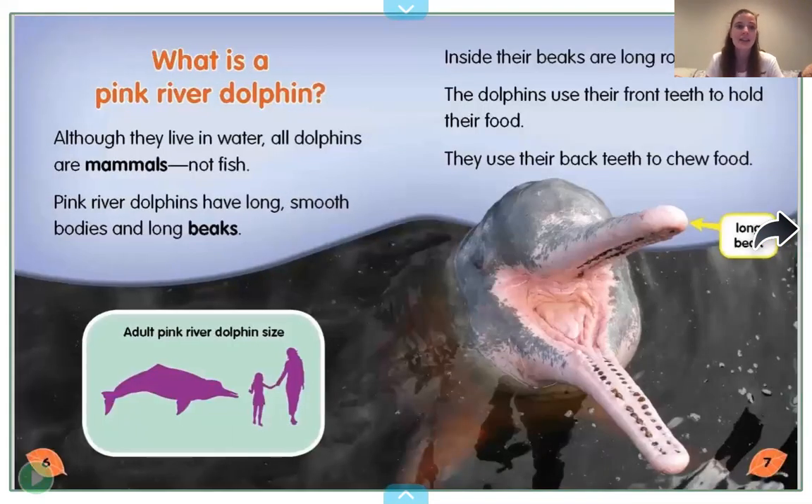What is a pink river dolphin? Although they live in water, all dolphins are mammals, not fish. We learned a lot about mammals last week when we were talking about Australia — we learned about a special kind of mammal called a marsupial who has that pouch. Dolphins are mammals, but they're not marsupials. Pink river dolphins have long, smooth bodies and long beaks. Inside their beaks are long rows of teeth. The dolphins use their front teeth to hold their food and their back teeth to chew their food. They have a much longer beak than a dolphin we might typically see.